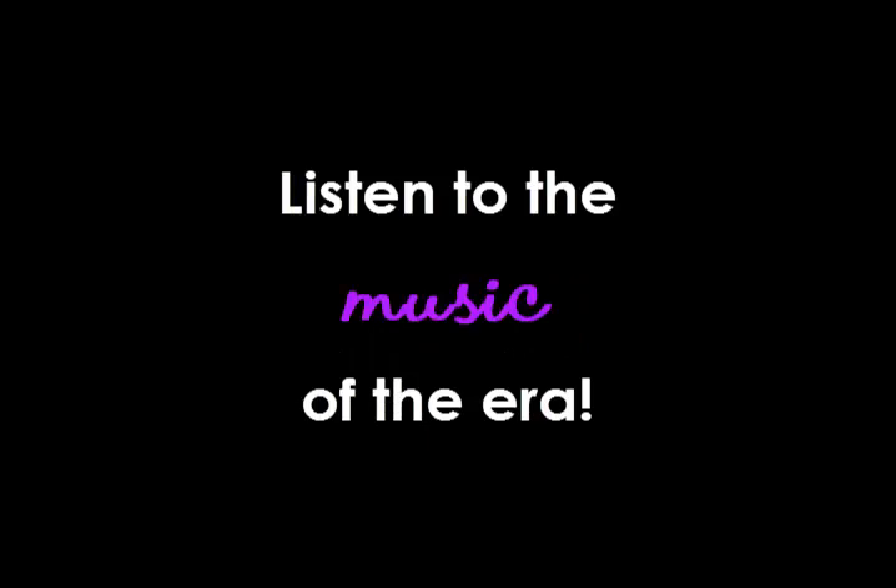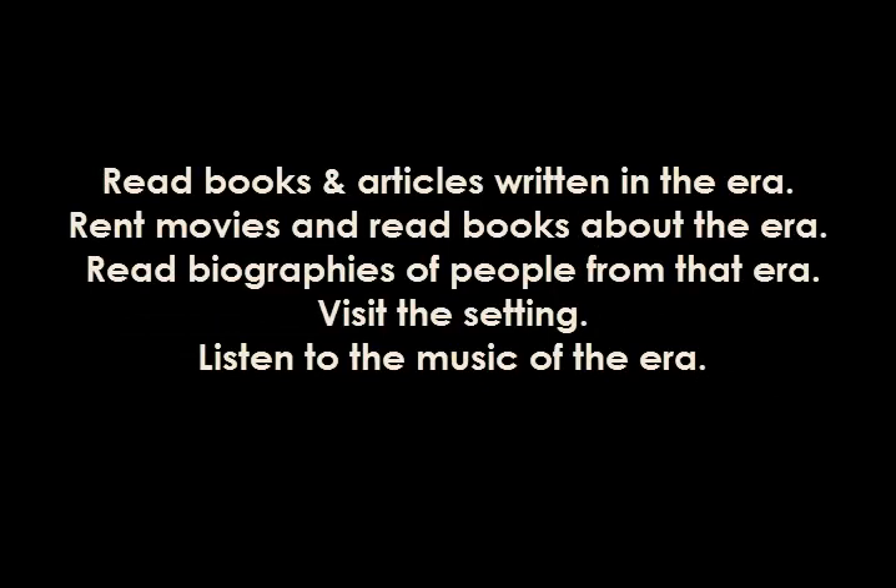Finally, listen to the music of the time. I have it playing all the time when I'm writing. I have the luxury of writing in like the 1920s, 30s, and 40s, so finding music from that era isn't as hard. But even if you're writing in the 1800s or the 1700s or the 1600s, you can find classical music that they might have played during that time. You really want to get into the mood of your character by absorbing yourself into their world, and listening to music really helps.